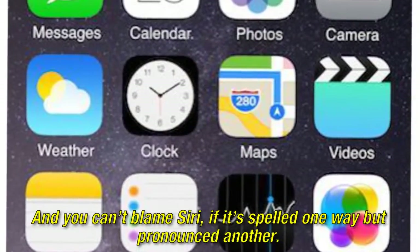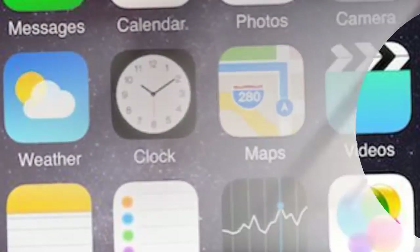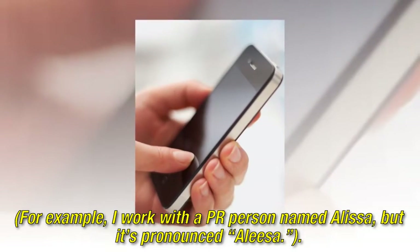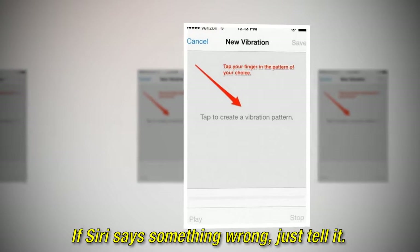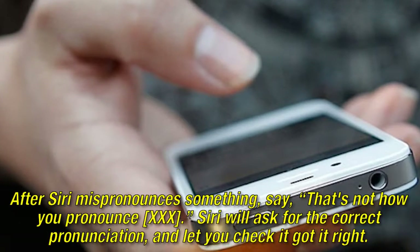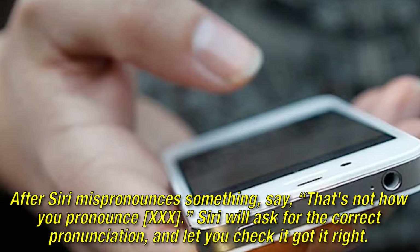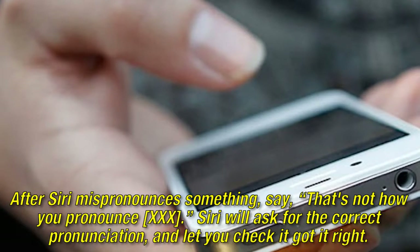And you can't blame Siri if it's spelled one way but pronounced another. For example, I work with a PR person named Alyssa, but it's pronounced Alisa. If Siri says something wrong, just tell it. After Siri mispronounces something, say, "That's not how you pronounce [name]." Siri will ask for the correct pronunciation and let you check you got it right.